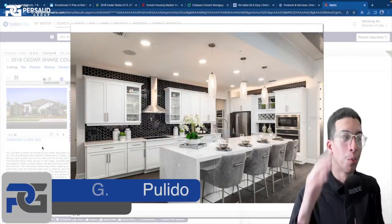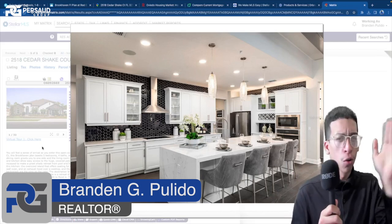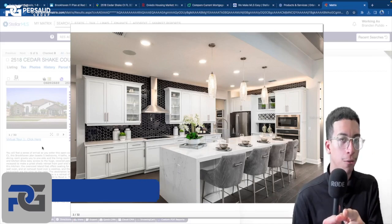All right, you guys, welcome back to the channel. Brandon Pulido, realtor with the Persaud Group over here in Orlando, Florida. Let's get over all the details like I did in my other videos so we can get straight into this beautiful home tour that I have for you guys.